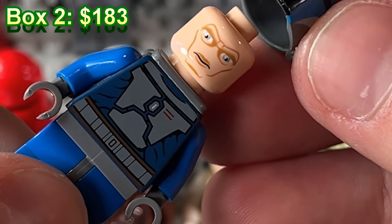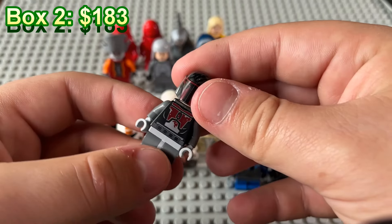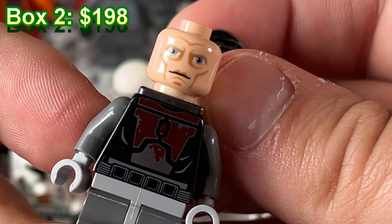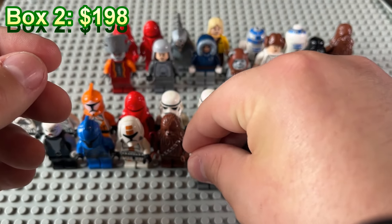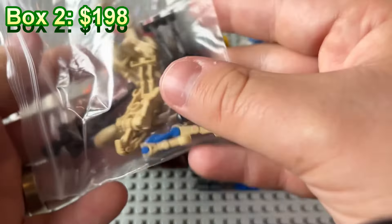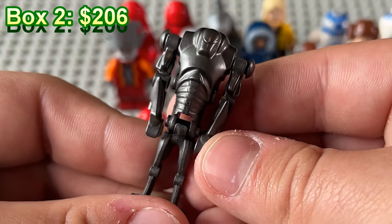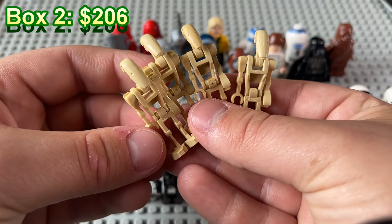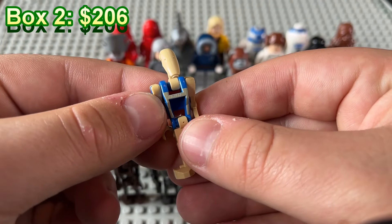Death Watch Trooper — he's got the creepy eyes. And this is the final baggy for mystery box number two: one of the original super battle droids, a commando droid, four B1 battle droids, and finally a security droid.